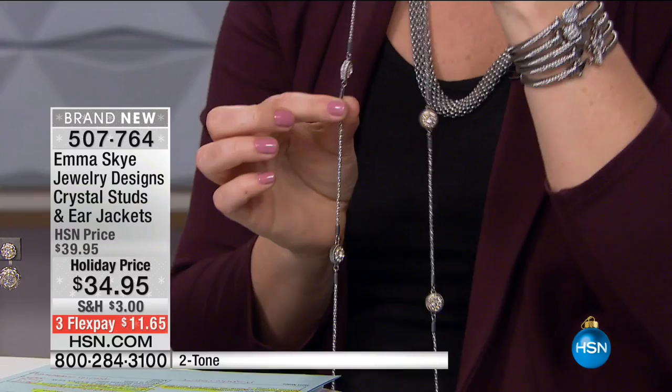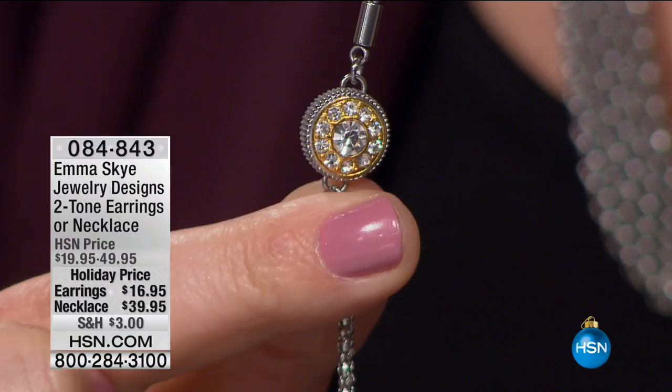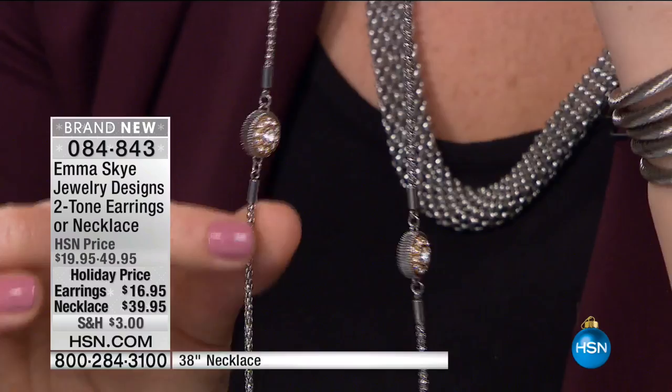My jewelers look at me like I'm nuts — they say, Howard, it's under a hundred dollars, why are you setting stones on both sides? Because we're at HSN, that's why. How many times does your necklace flip to one side and you don't like the back showing because it's not finished off? This necklace is $39.95. We also have the earrings for $16.95, which frankly are a steal of a deal.